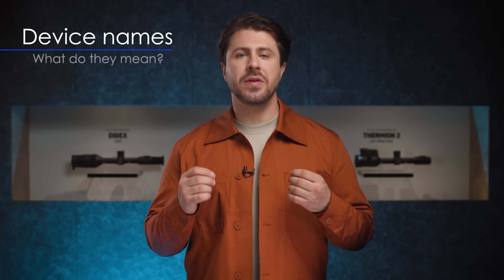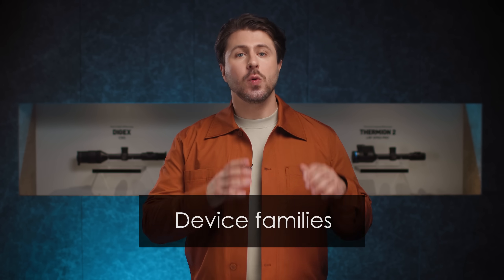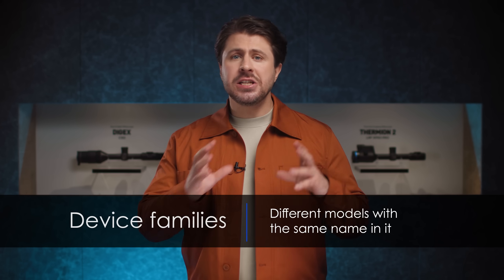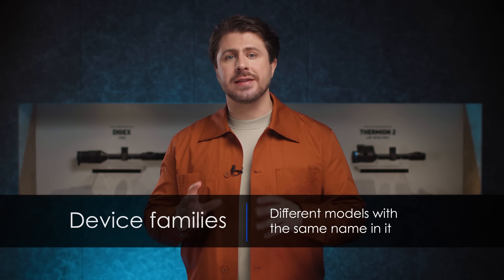Hello, my name is Ludinas and today I'm going to be talking about device names and the meaning of them. At Pulsar, we have multiple devices that are divided into families. Within those families, there are different models. Each family and each model has its own name, but it is not assigned randomly. So, let's see how this works.